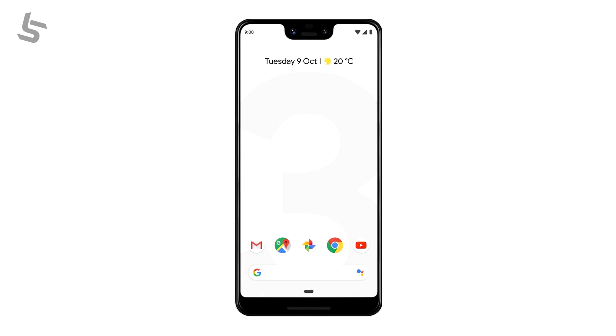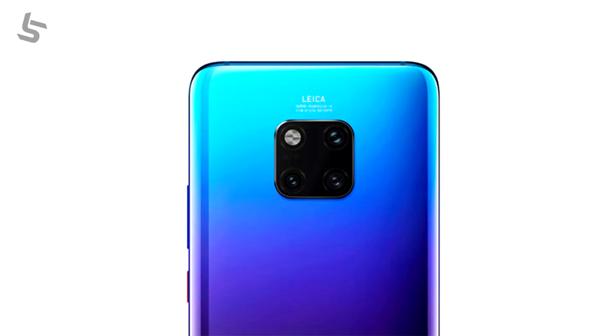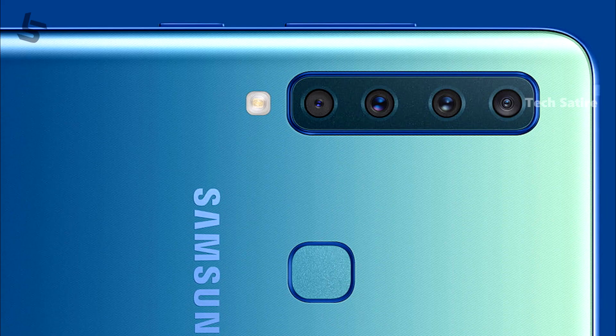Speaking of a nice size notch, the notch is for dual smartphones. There are 2 different displays, 3 cameras, and 4 cameras.